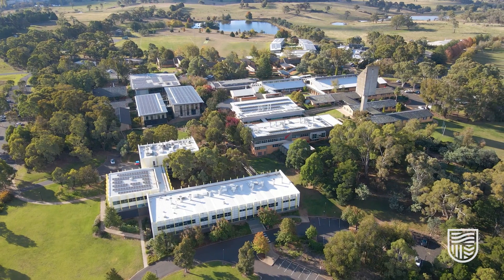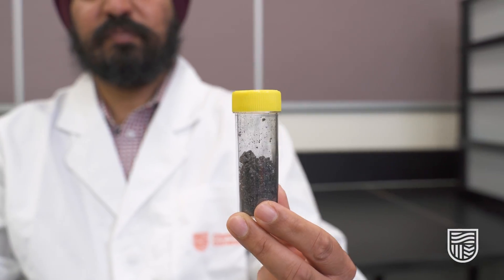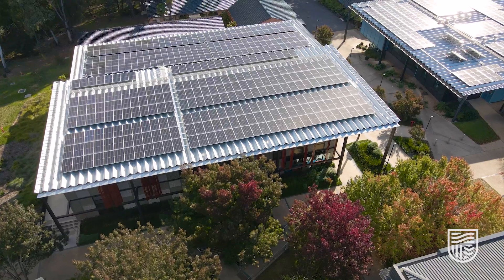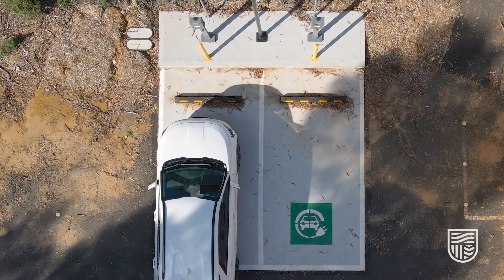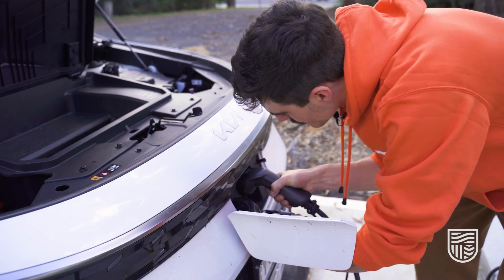Hi, I'm Dr. Amandeep Singh Pannu and I'm working in the Rural Health Research Institute at Charles Storch University Orange Campus. The world is facing a major energy crisis and while we are producing renewable resources at a fast pace, the problem is with how to store this energy — this is where lithium-ion batteries comes in.